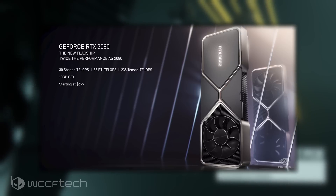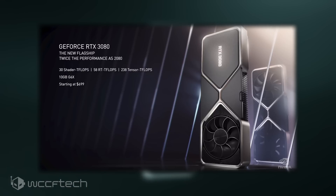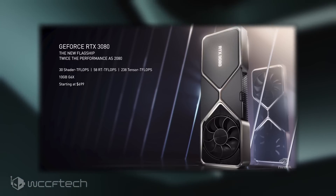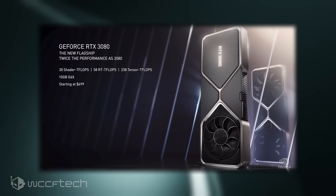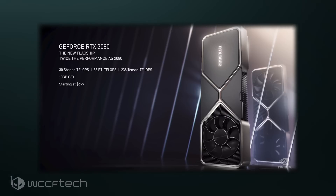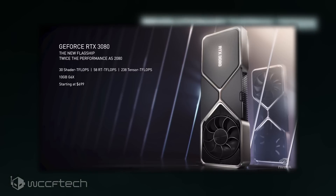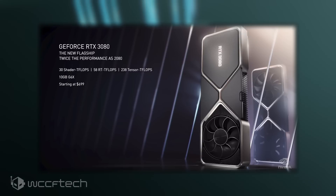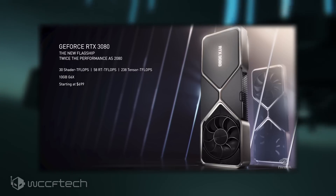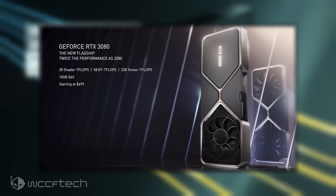In addition to the CUDA cores, the GeForce RTX 3080 comes packed with the same next-gen RT cores, Tensor cores, and the brand-new streaming multiprocessor unit. In terms of memory, the RTX 3080 comes with 10GB of next-generation GDDR6X memory. With Micron's latest graphics memory dies, it delivers GDDR6X speeds of 19 Gbps, and along with a 320-bit bus interface, delivers a cumulative bandwidth of 760 Gbps. The Founders Edition will cost $699 US, with custom models varying in price.